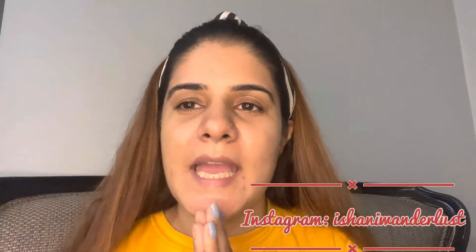Hi guys, welcome back to my YouTube channel. This is Ishani Wandlust, your friend, your host, your YouTuber. Today I'm doing a new and fresh video — a makeup tutorial for college girls.